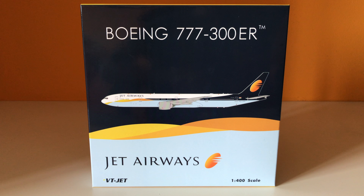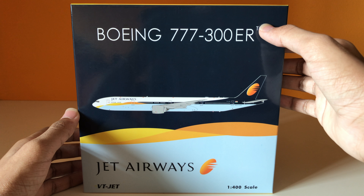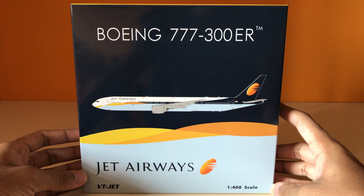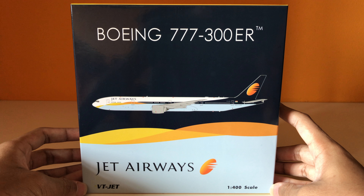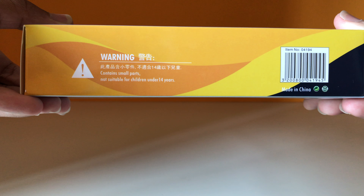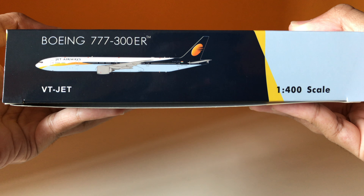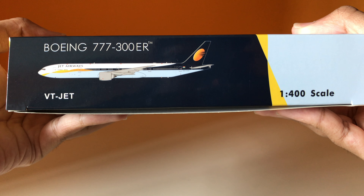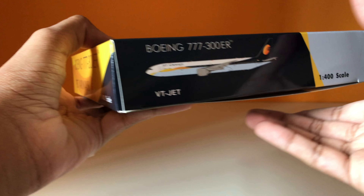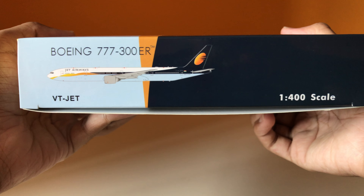So let's take a look at the aircraft model box. On the front we have the Boeing 777-300ER logo, the aircraft model digitally printed on the box, the Jet Airways logo, the registration VT-JET, and the 1 out of 400 scale logo. On one side we have warning symbols and the barcode, and on the other side the Boeing 777-300ER logo, the aircraft model digitally printed, the registration, and the scale logo — which is the same on all other three sides including the back.